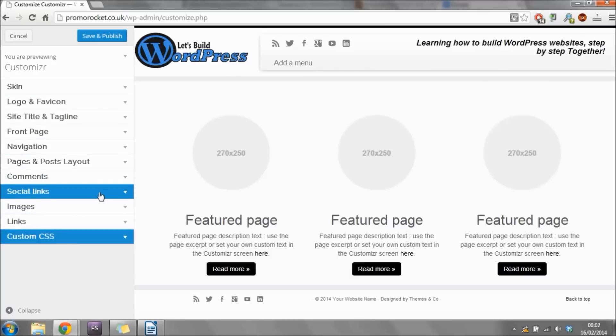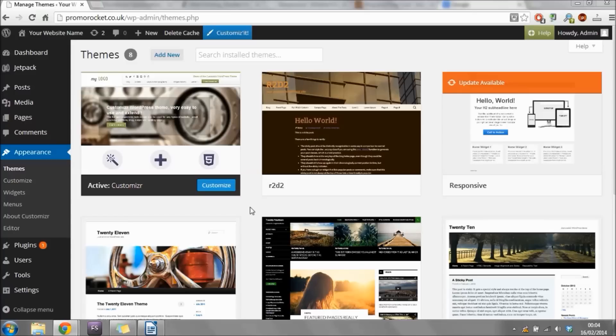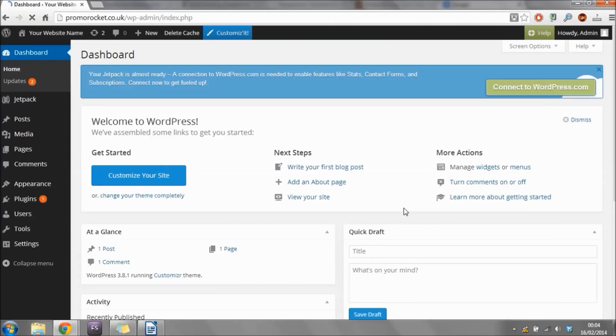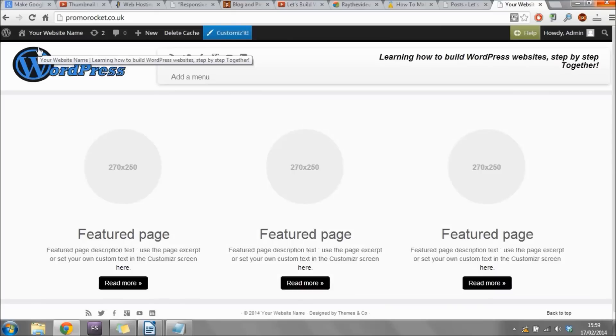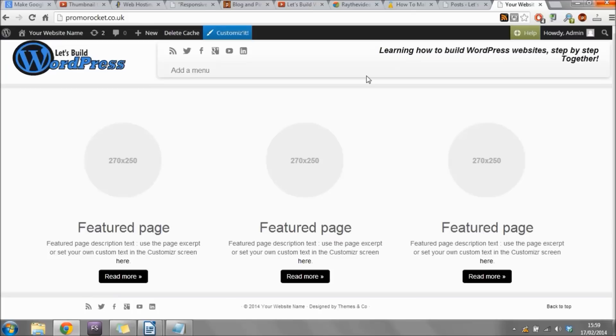Once you've filled out your social channel URLs, scroll back up and click 'Social Links' to close that box. There's nothing else to change here right now, so click 'Save and Publish' at the top to save all the changes, then click 'Close' to go back to the dashboard. Now if you hover over your website name and click 'Visit Site,' you can see the website is already looking a good bit better — we have our social media icons, our logo, and our tagline looking good.